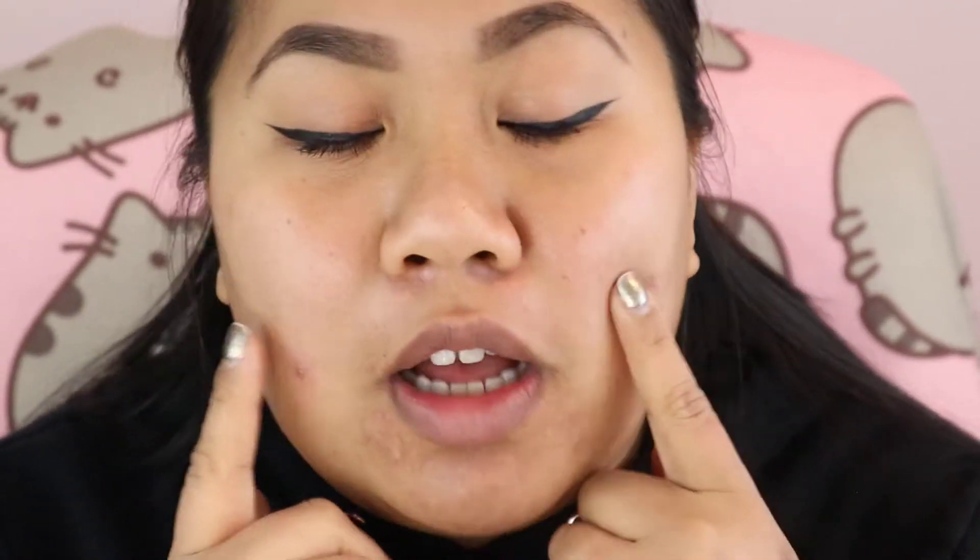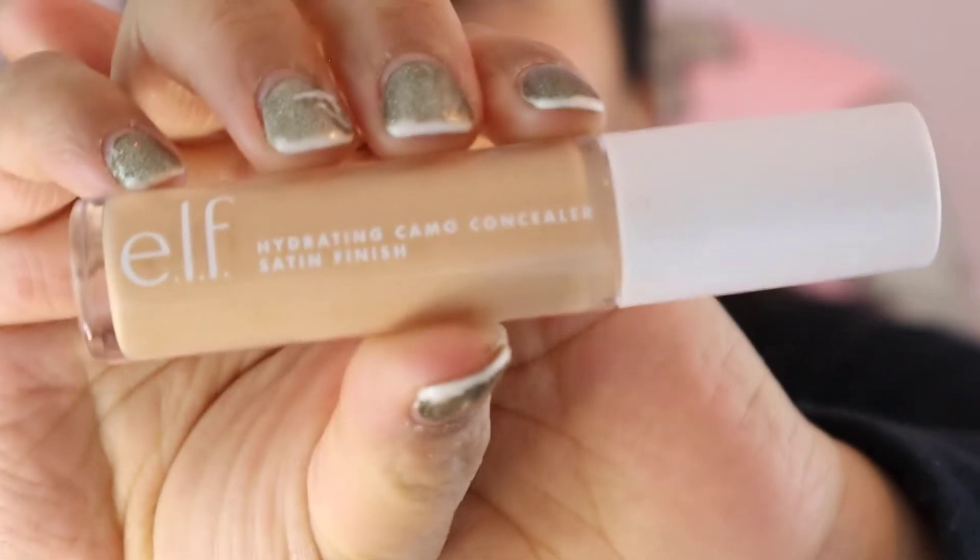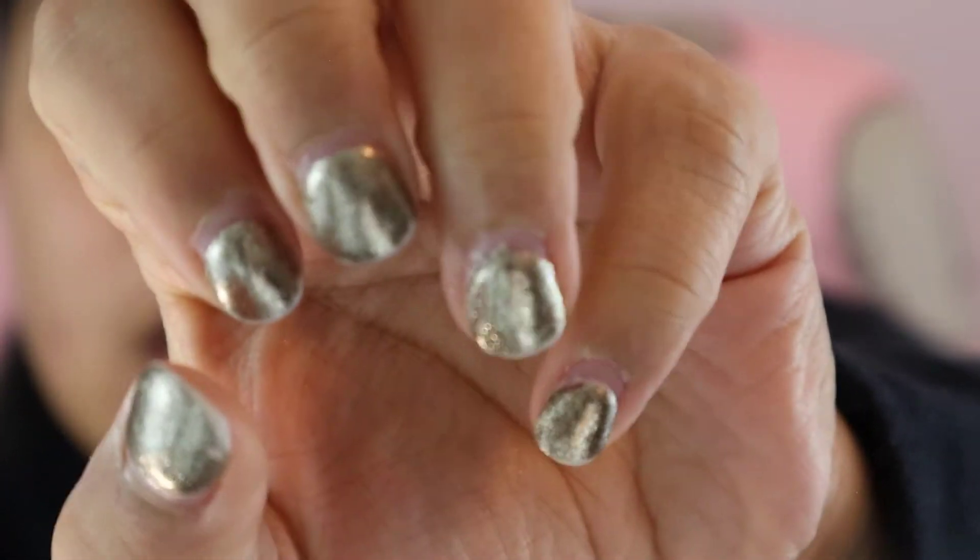I did prime already, so next is foundation — but before foundation, I've got some discoloration I want to conceal. We're going to conceal with the ELF Hydrating Camo Concealer. Side note: my nails aren't great — I got dip powder nails done for New Year's almost three weeks ago and I need to get them removed.